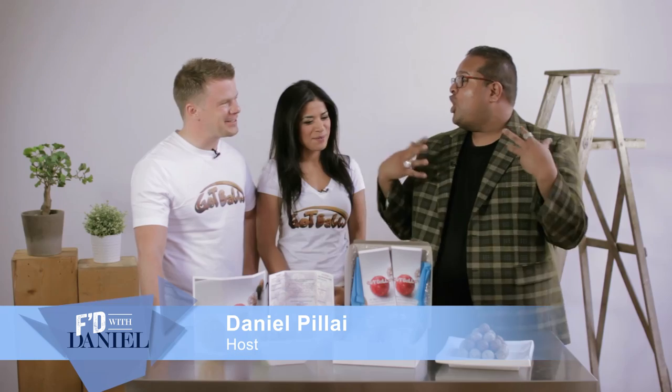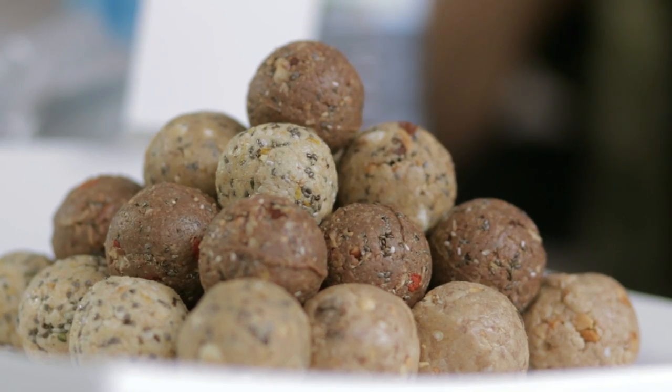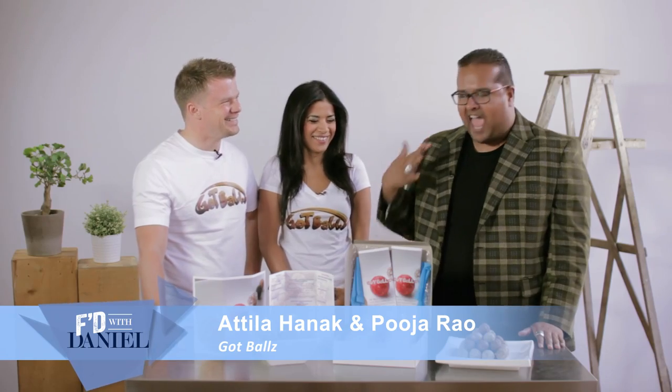Pooja, Attila, thank you so much for joining me today. Thank you for having us. Your company is Got Balls. That's right. I love the name — Protein Balls — and let me tell you, your balls are delicious. Your balls are tasty as F.